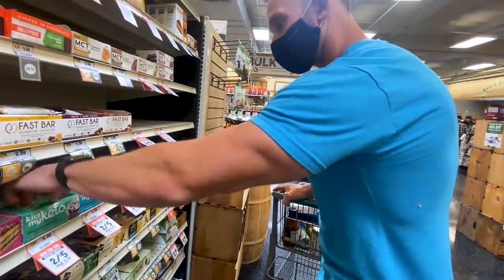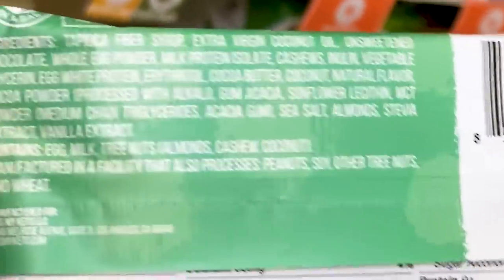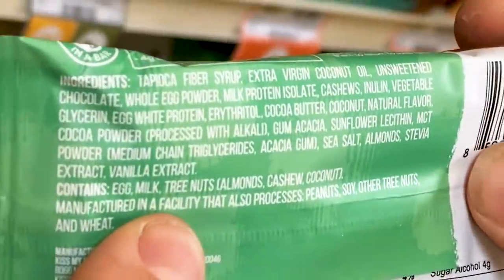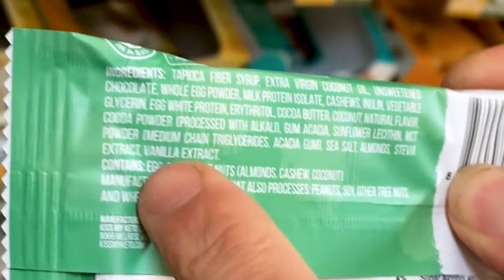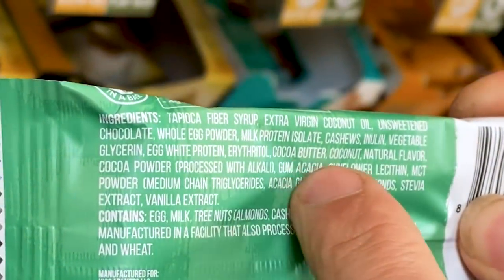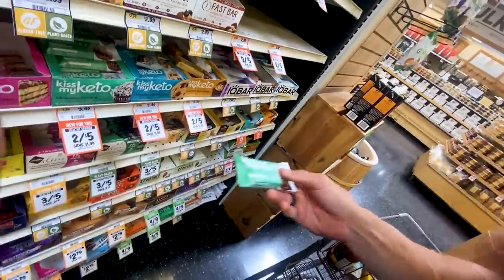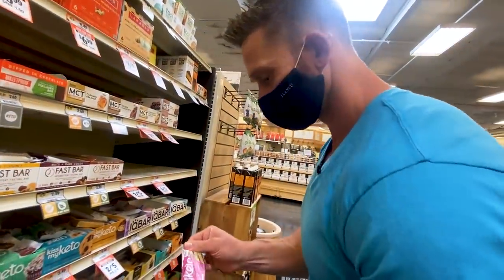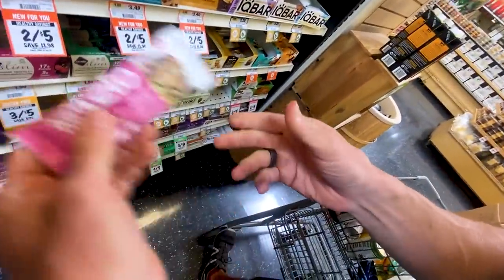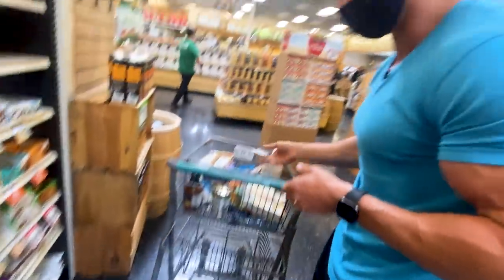Kiss My Keto — we've talked about their bars before. Coconut oil first ingredient, tapioca fiber syrup — if you have a sensitive gut that's probably going to cause some issues — whole egg powder, milk protein isolate, cashews, inulin, vegetable glycerin, egg white protein, erythritol, natural flavors. Really not bad, just some ingredients that might cause gut distress. They do have a birthday cake one. That was really soft — I kind of squished that one, I guess I should take it because I squished it.